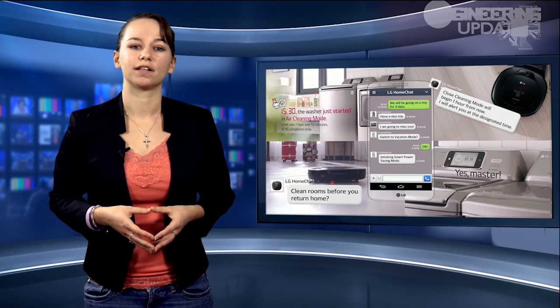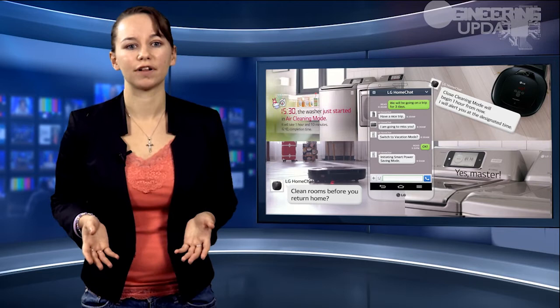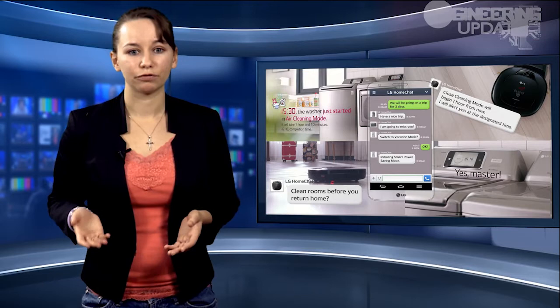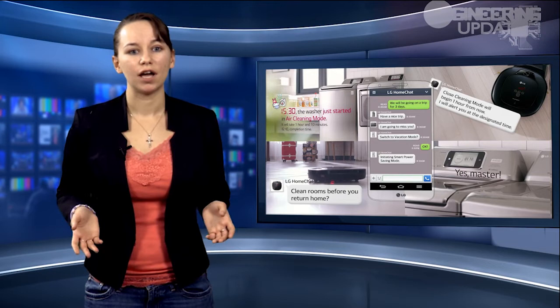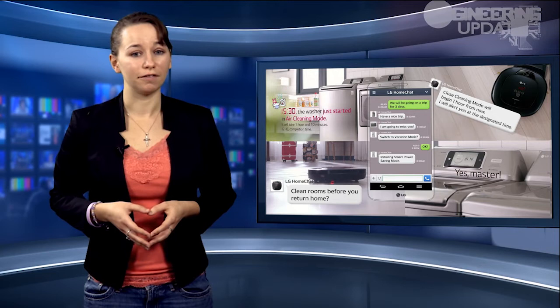The service utilizes natural language processing to allow users to communicate with their appliances, like the refrigerator, washing machine, or any other compatible device. You can ask it, what are you doing? Or, do we have any milk? And receive a real-time response. When used in conjunction with Smart Manager, the system can communicate what's in your fridge without even having to look. The system also features an oven option, where the smart oven will come up with recipes and an ingredients list for you, and it'll also set itself to the correct temperature when you're ready.